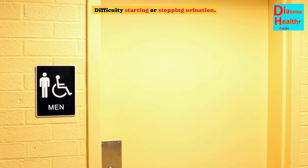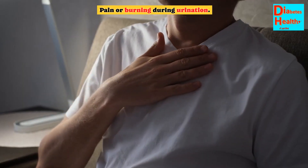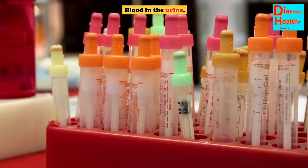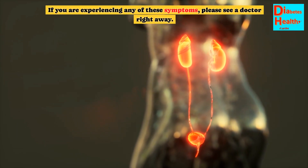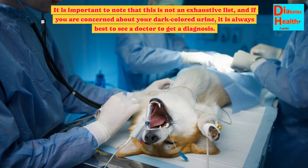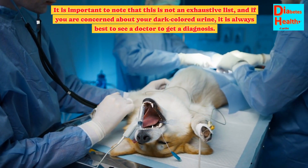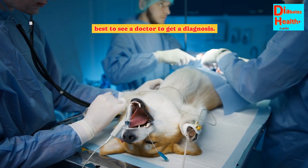Bladder cancer symptoms include: frequent urination, difficulty starting or stopping urination, pain or burning during urination, and blood in the urine. If you are experiencing any of these symptoms, please see a doctor right away. It is important to note that this is not an exhaustive list, and if you are concerned about your dark colored urine, it is always best to see a doctor to get a diagnosis.